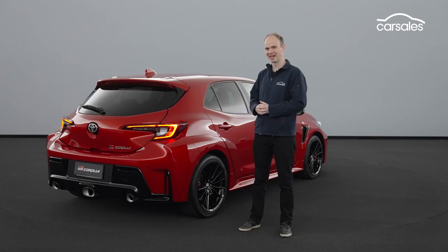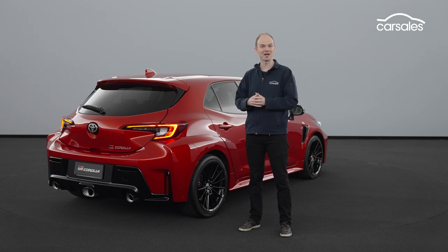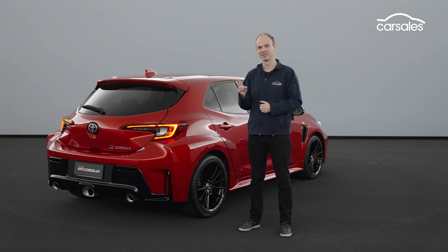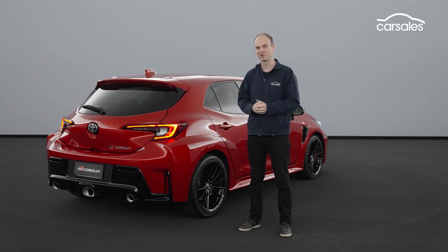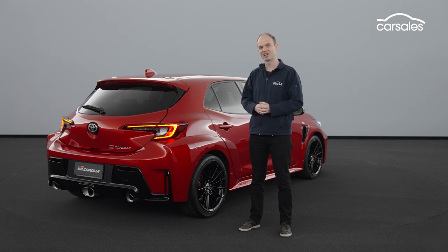This is a really exciting car, but just how exciting won't become clear until we know two things: the price, and just what it's like to drive. We'll discover both at the car's launch early in 2023, so stay tuned for our full review. I hope you've enjoyed this quick first look at the GR Corolla — let us know your thoughts on Toyota's new hot hatch.